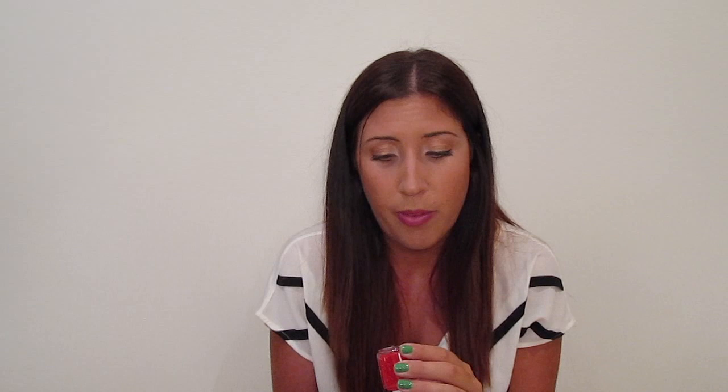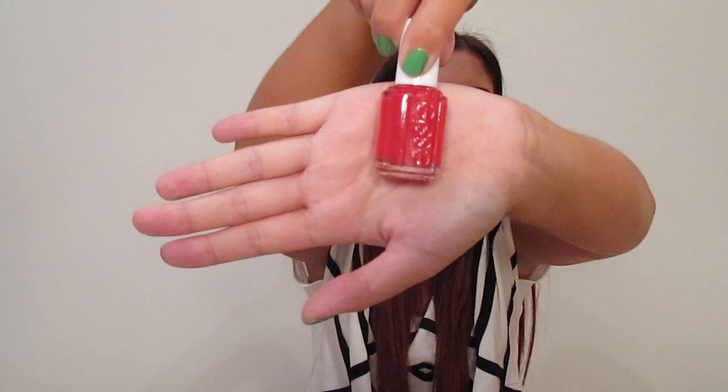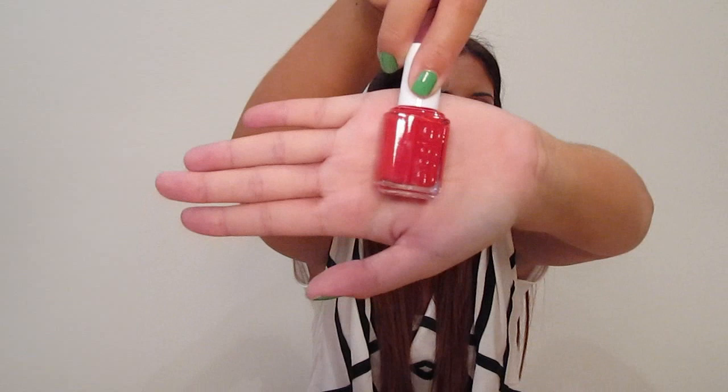The next one I actually haven't worn yet. My mom gave it to me — she got it and didn't actually like it. She thought it was a little too bright for her. It's an Essie color called Too Hot. I'm not sure how long it's been out. My mom got it in a Luxe box and said it was just too bright for her, but I think it's the perfect summer color. It's just a really nice cherry red color.